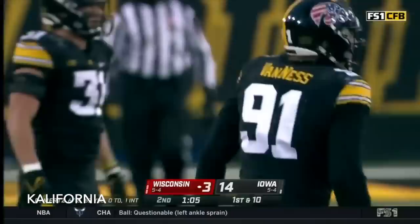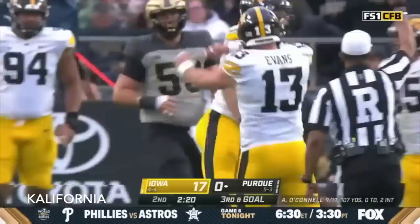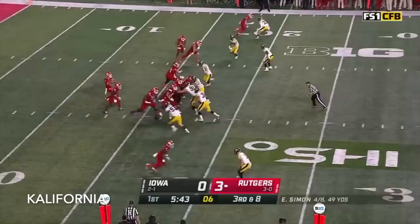Down goes Mertz. Coming in was Lucas Van Ness. They put Tracy in motion. O'Connell in trouble, and he goes down! Lucas Van Ness atones for the mistake a moment ago.